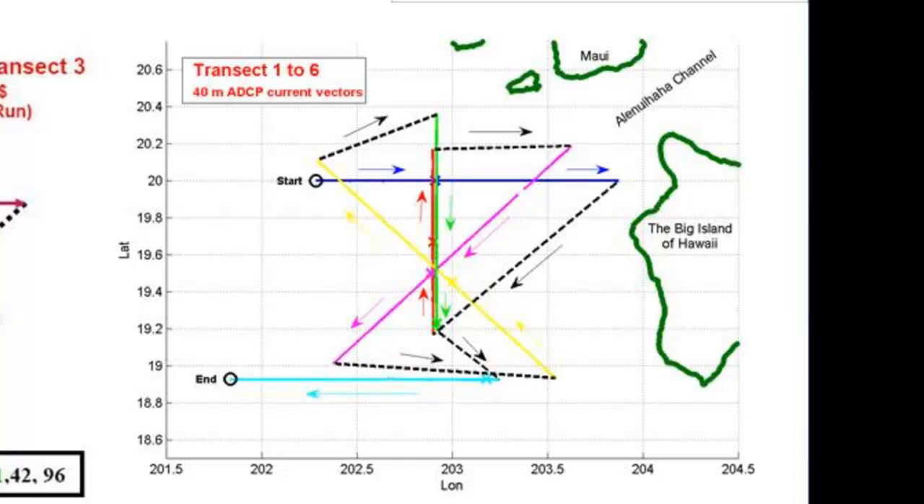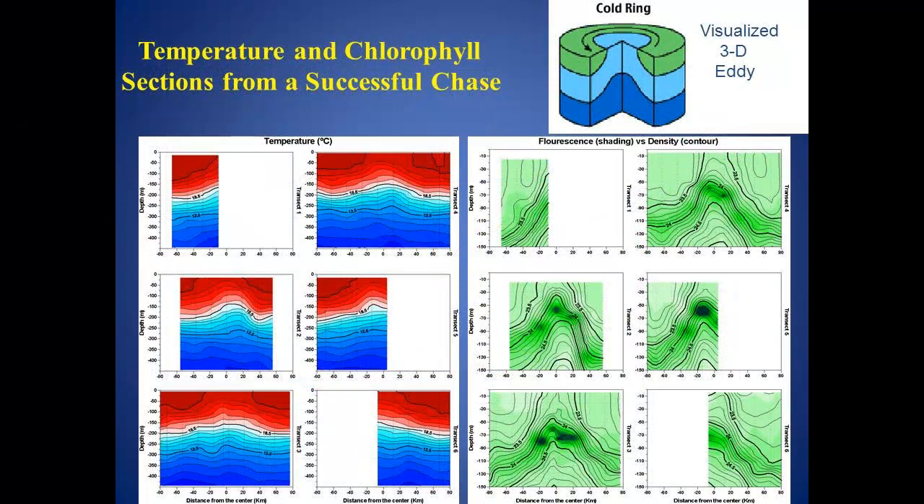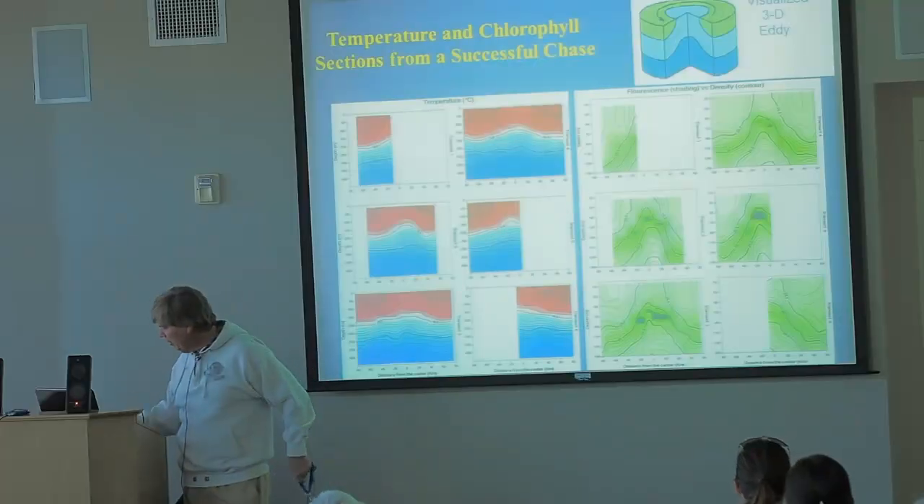What we try to do is reconstruct what's going on with respect to these eddies, and we produce a 3D visualization that we're able to get from the ship data.